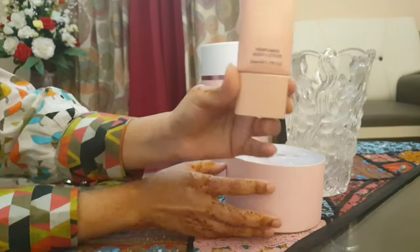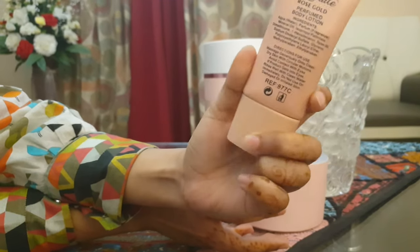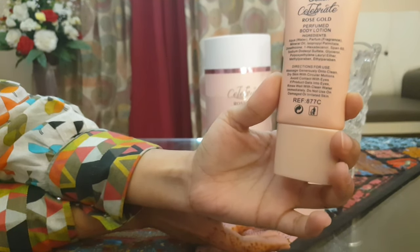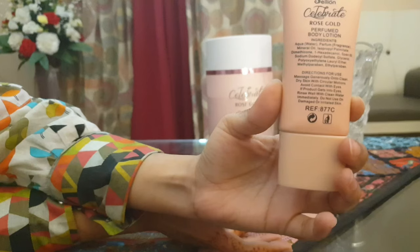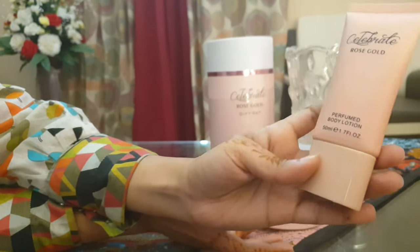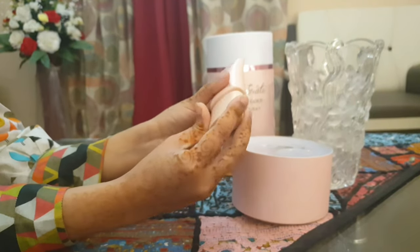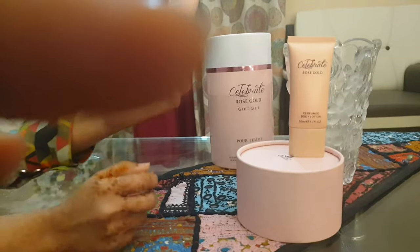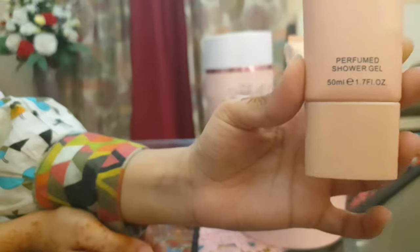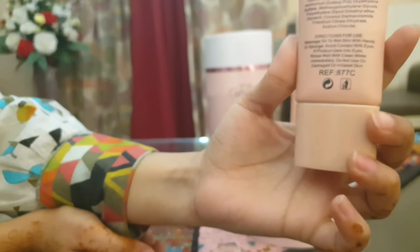The unique thing about this gift set is that the perfume bottles are very beautiful. One bottle is in the shape of a champagne bottle and the other is a wine glass shape, so it is very cute. The first item is a perfume body lotion — actually I think this is a shower gel — called 'Loaf of Love' which I have removed from the packaging.